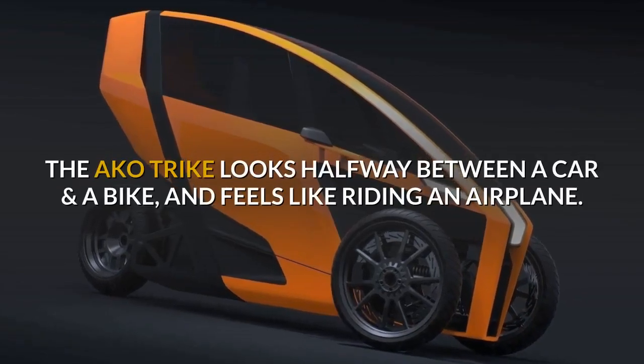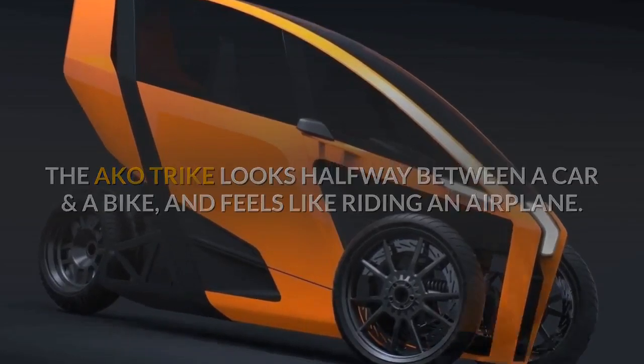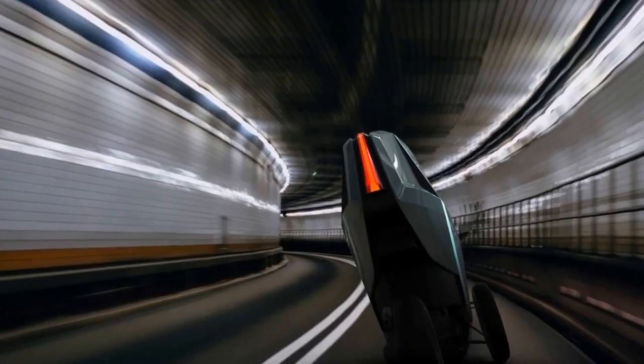The Akko trike looks halfway between a car and a bike, and feels like riding an airplane. Looks like a buggy with the insides of a motorcycle — the Akko is an electric inverse leaning trike designed to make riding thrilling again.